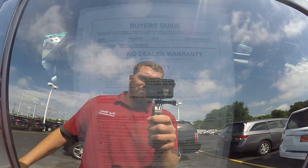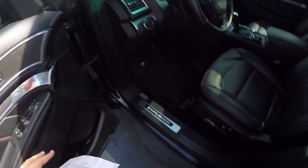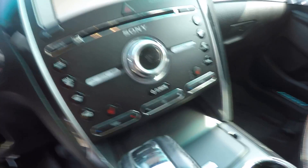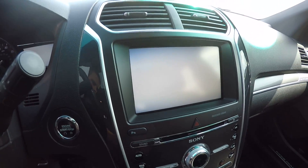This vehicle is going to come equipped with our dealer warranty. It has all power windows, doors, locks, and seats. It does have heated and cooled seats. There's the radio — it's a touchscreen.